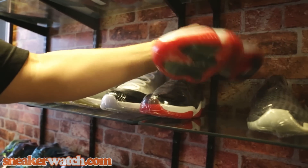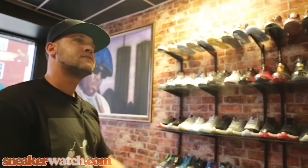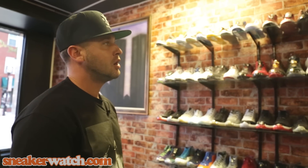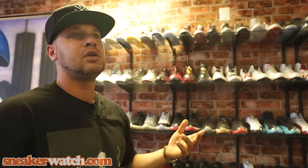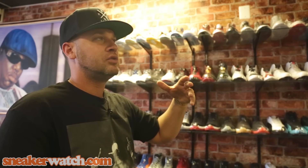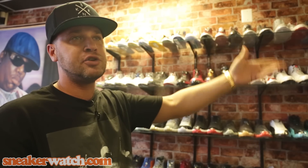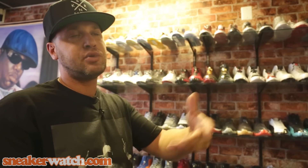We do sell deadstock pairs as well as new shoes. A brand new pair of Bread 11s costs anywhere between four and five hundred dollars, depending on what we pay for it. When we buy a collection — say 150 pairs for ten or eleven thousand dollars cash — some people look at each shoe's individual price, but it doesn't work that way. You divide the total cost by the number of pairs to get your cost per shoe.